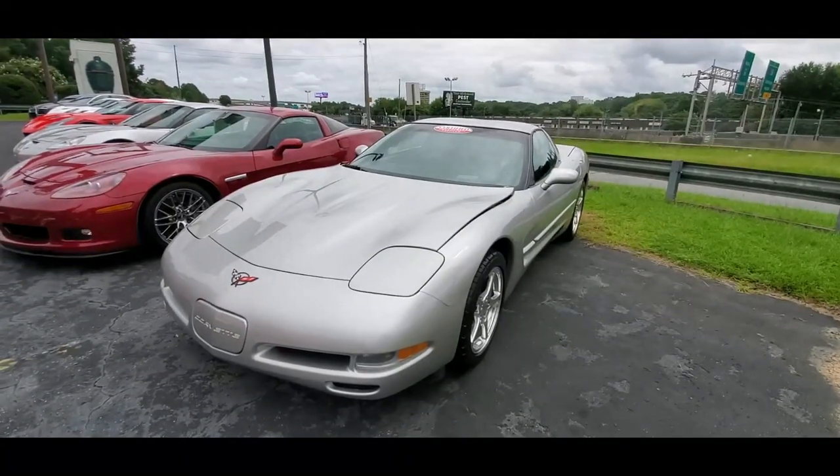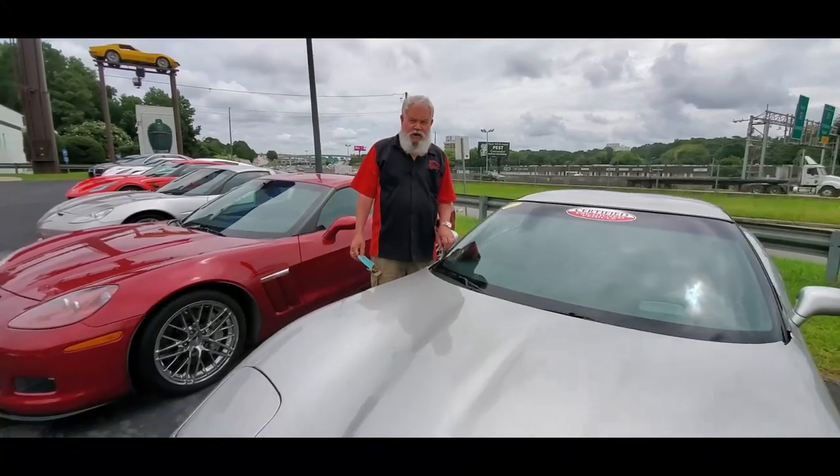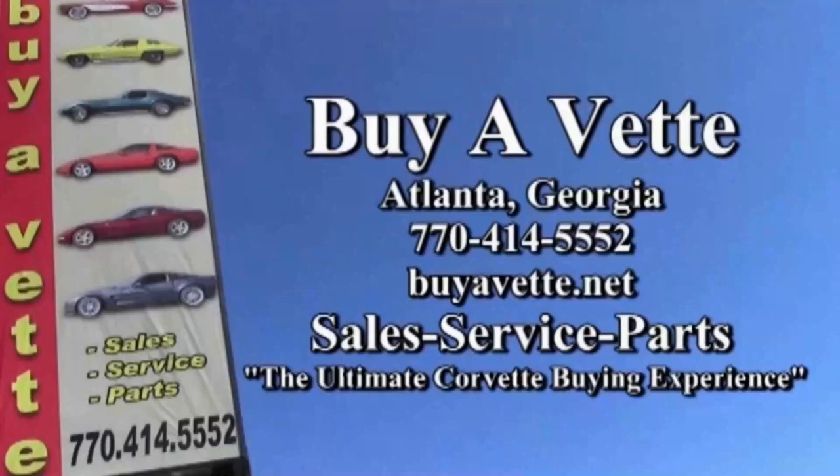I think you'd like it if you saw it in person. I hope you've enjoyed looking at our 2004 Corvette Coupe. Give me a call — I'm Mike at Buy A Vet. I'd be happy to answer any questions you have about the car. Bye.